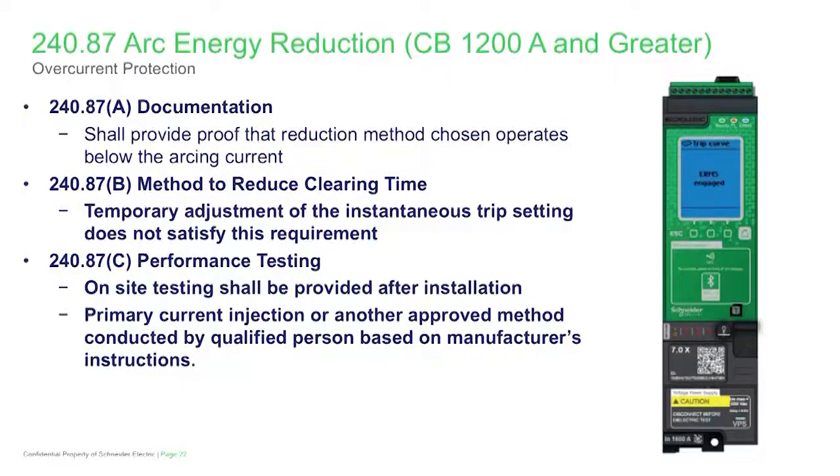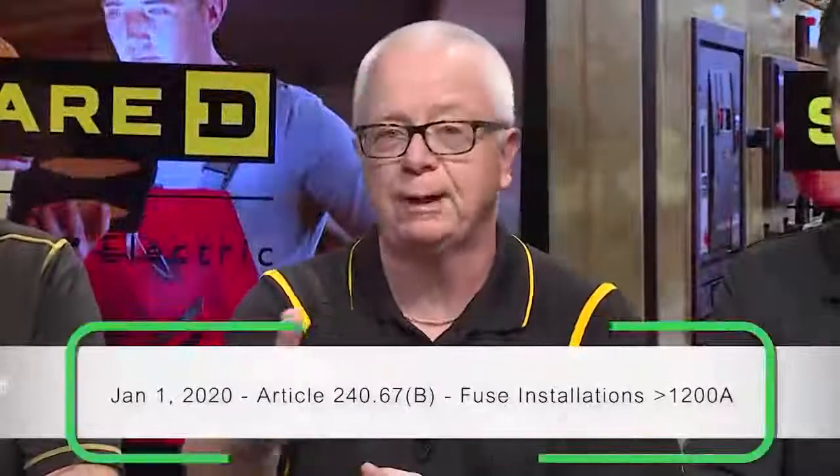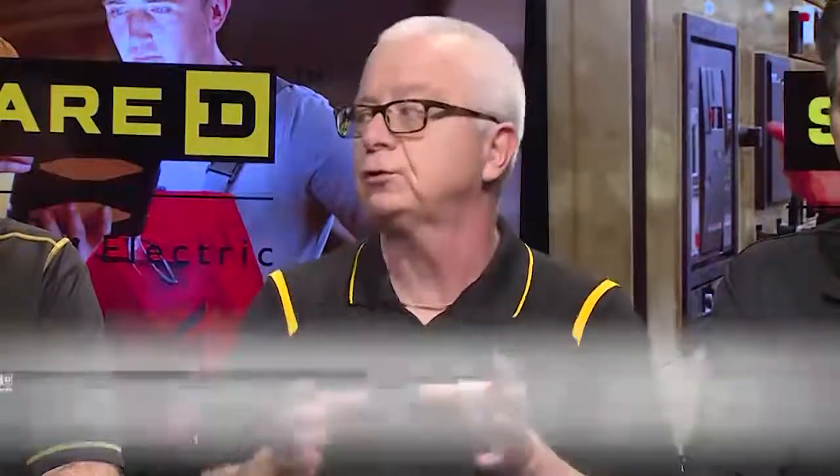That's a key point. That's in 240.87 for circuit breakers. Most contractors are familiar with the requirements of 240.87. When we talk about circuit breakers, we now specifically say that you cannot temporarily adjust that instantaneous. That's a very dangerous practice for a lot of reasons. Keep in mind, if you're under the 2017 NEC, starting January 1, 2020, this is also going to apply to a fuse installation at 1,200 amps or more. So it would be easy to fall into the trap and think that arc energy reduction applies only to circuit breakers.